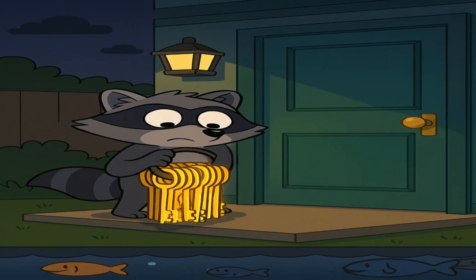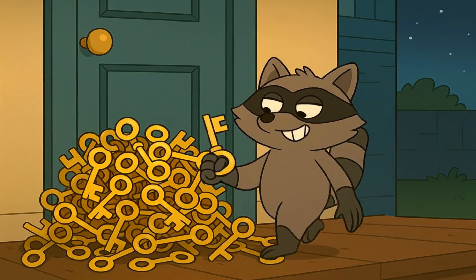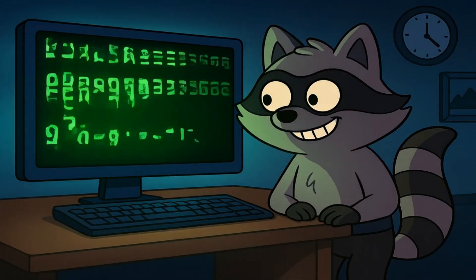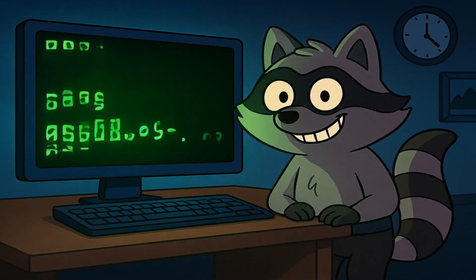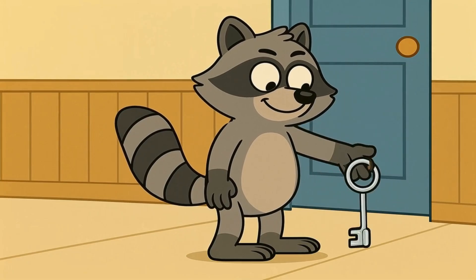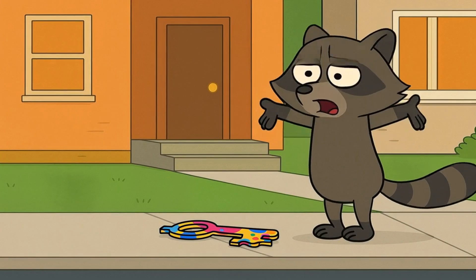And then there's the brute force attack. This is the simplest and most stubborn way for the raccoon to get in. He goes to your front door and tries every single key in the whole world until one of them finally works. It does take a long time, but if your lock is simple, he eventually finds the right key. A brute force attack is when a hacker uses a computer program to try millions and millions of different password combinations on your account. If your password is password123, the computer will guess it very, very quickly. This is why everyone tells you to have a long, weird password — you want a key so strange and complicated that the raccoon gives up and goes next door.